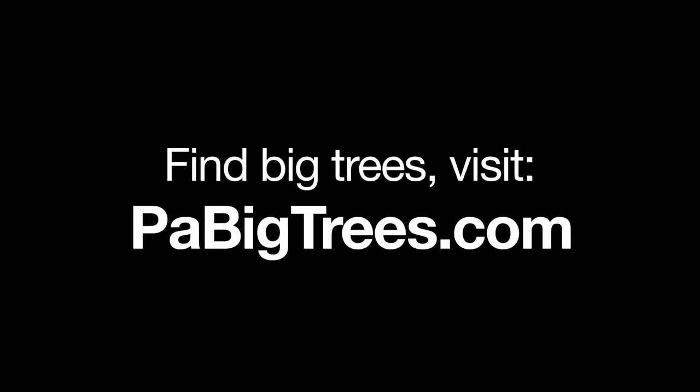If you would like to go out and look at some of these trees, you can go to the website pabigtrees.com.